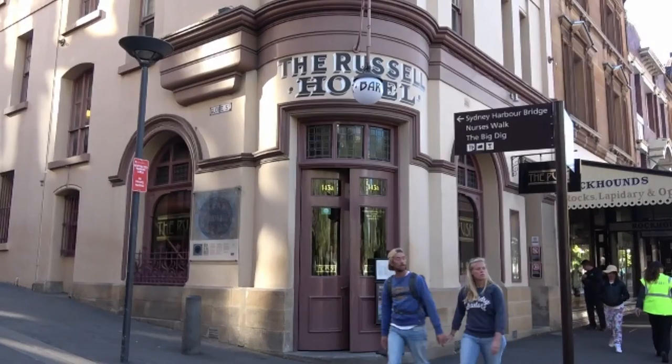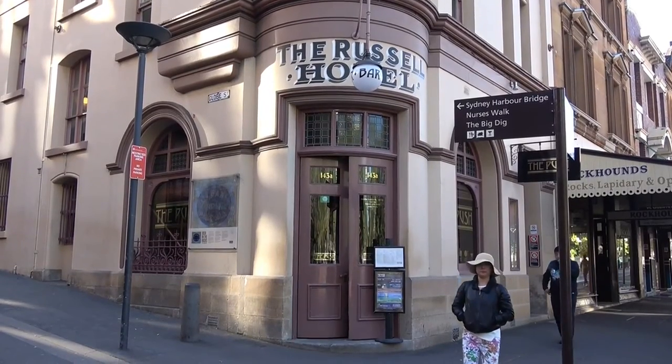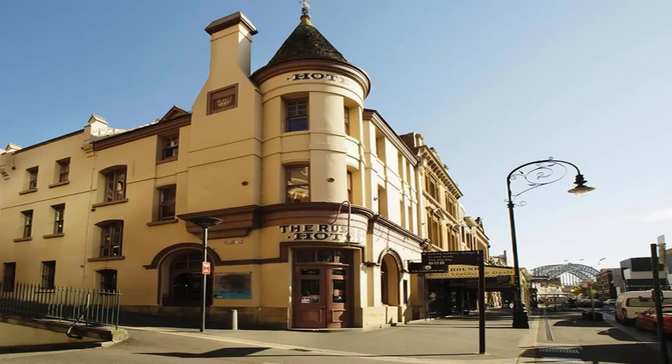We are at the Russell Hotel, a unique example of a 19th century Queen Anne style hotel. It features a picturesque Scottish baronial tower. The three-storey hotel was built with roof shingles, rendered masonry external walls with decorative string courses and other mouldings. The site was once part of the original Sydney hospital.